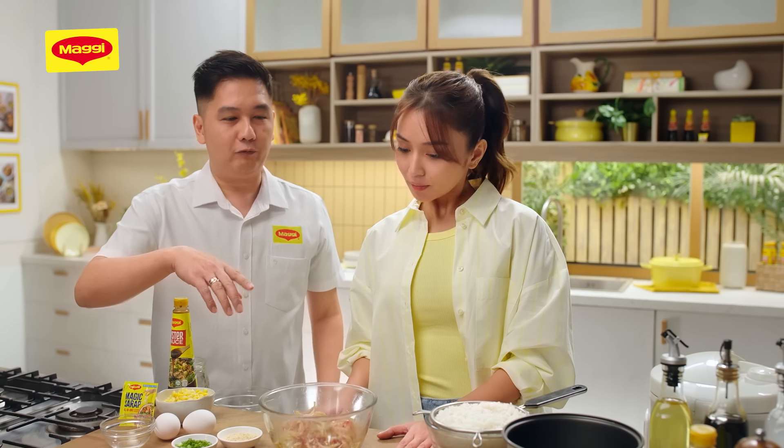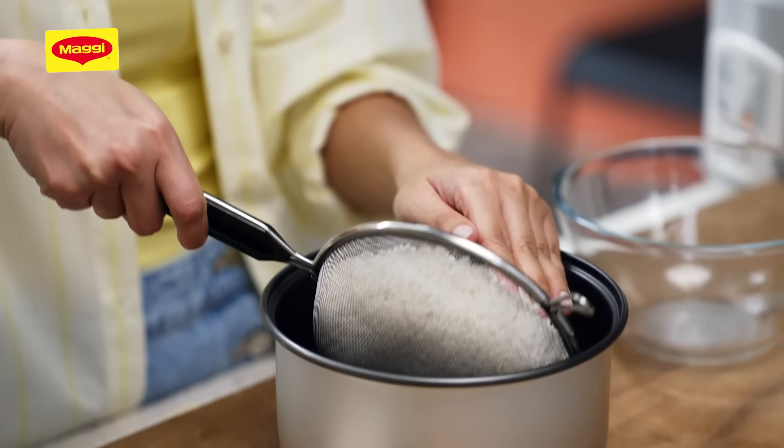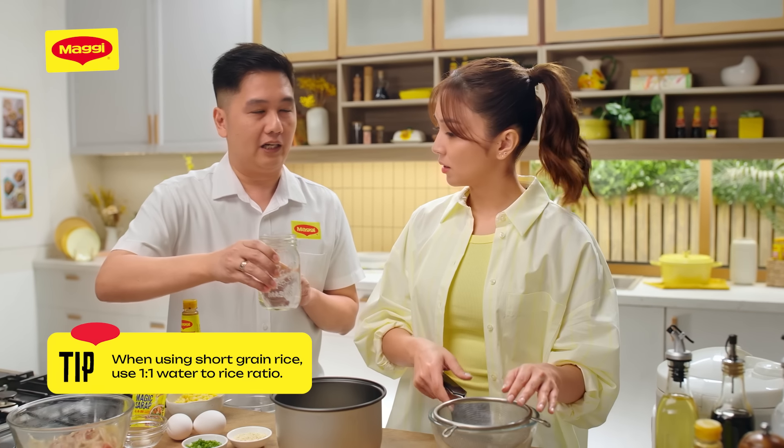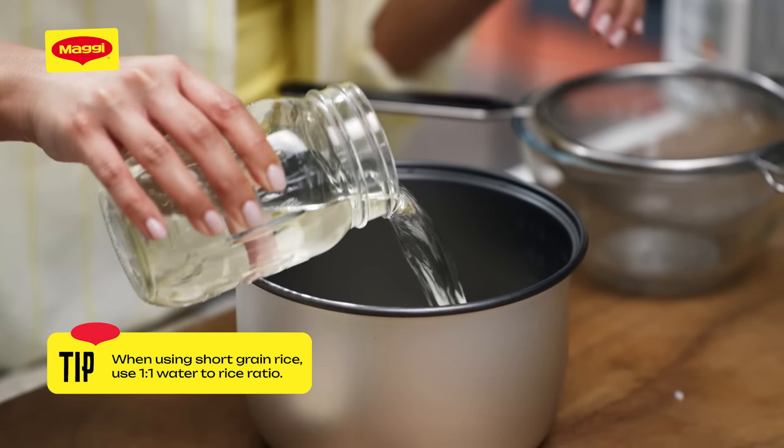After nating mamayonate yung ating beef, we can now start with our rice. This is 2 cups natin ng short grain rice, na-hugasan na at na-drain na. Guys, remember: kapag short grain rice, 1 is to 1 ang ratio ng rice and water. So 2 cups of rice, 2 cups of water.